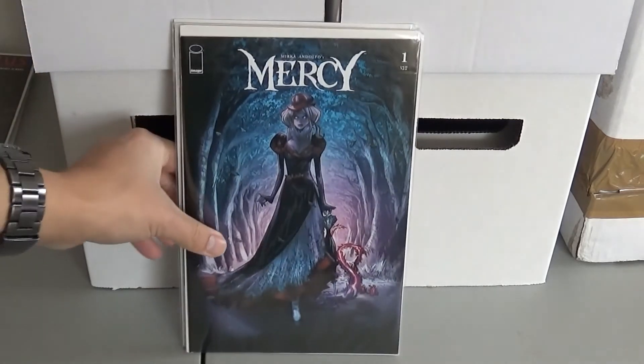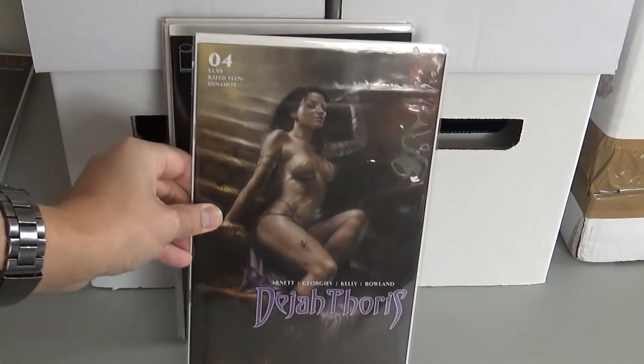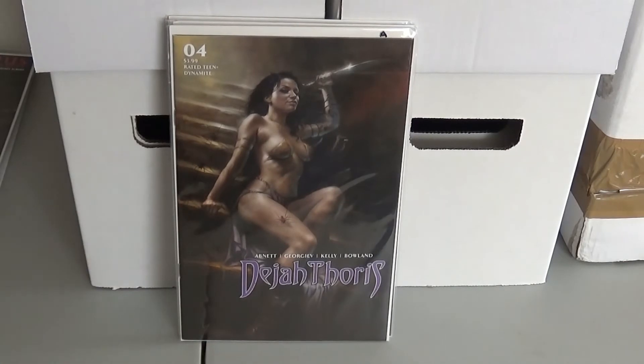This next one has a large print run but everybody seems to be picking it up — Mercy number one from Image Comics. Then I picked up one of these; this is a low print run, around 10,000 printed. This is Dejah Thoris number four. That's a Louis Perillo cover — beautiful cover. I don't usually buy just for covers but that one was pretty fire so I decided to pick it up.